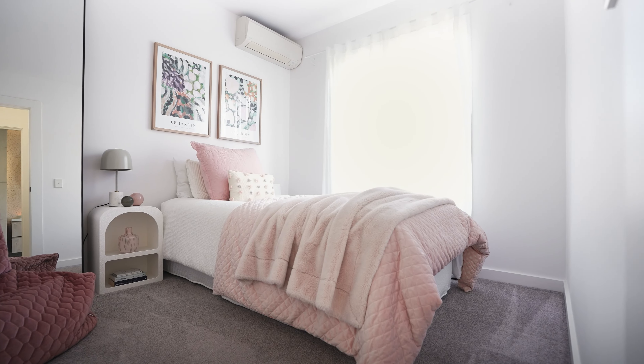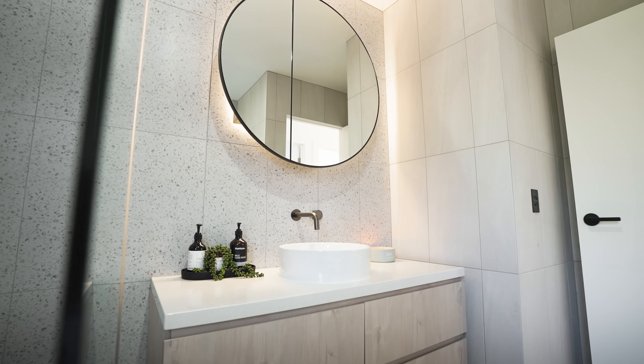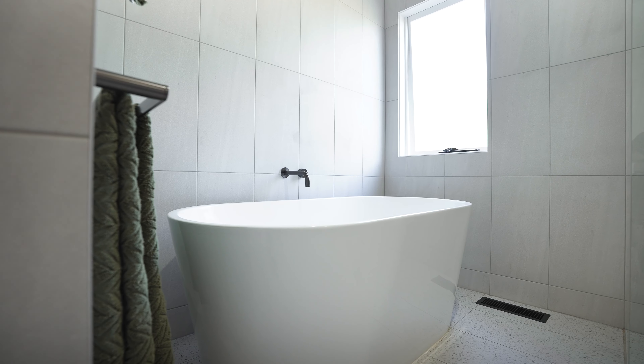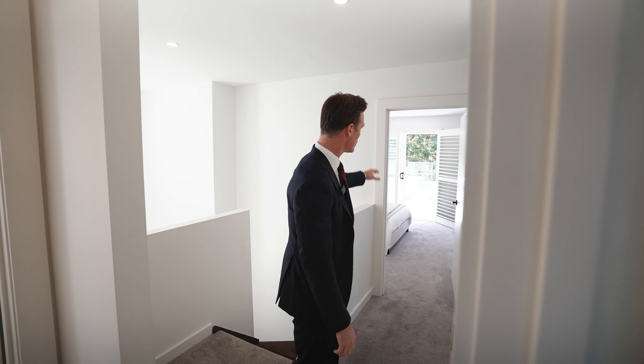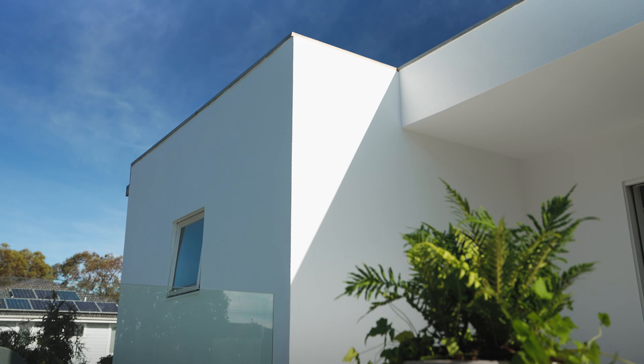And as we head on up the stairs we've got four bedrooms, a main bathroom, master with ensuite, and this gorgeous north-facing deck out here so you can come up here and have a nice red wine on a hot summer's night with your partner. The kids are in bed — how good's that?